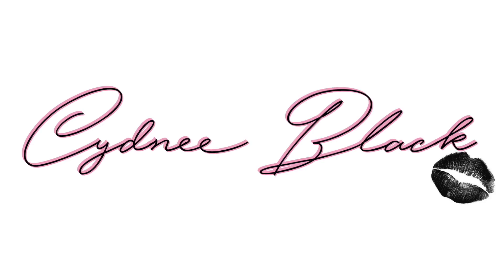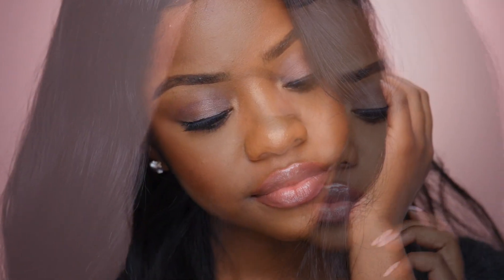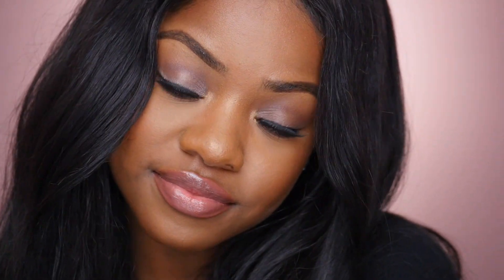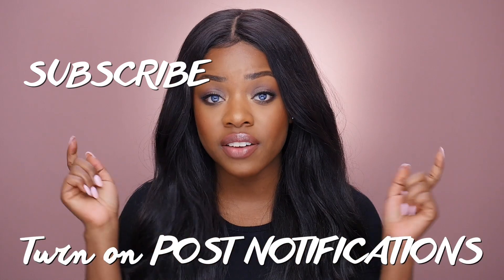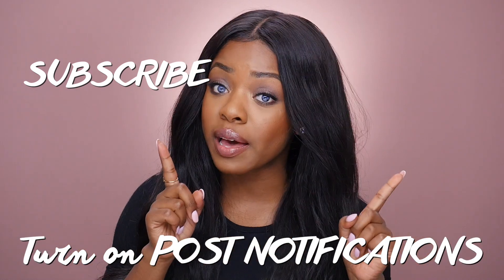Trader Joe's — I go to Trader Joe's and every time I go there I look crusty. Hey friends, welcome back to my channel. Thank you so much for clicking to watch this video. If you're new, please stay, subscribe, watch more videos, and make sure you have on the notification bell so you know each time I upload a new video.